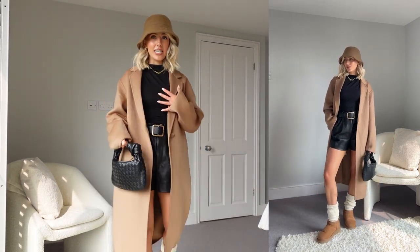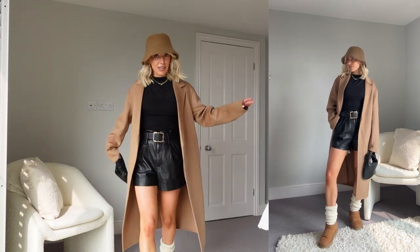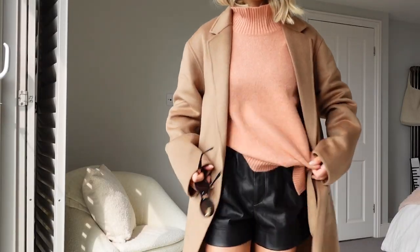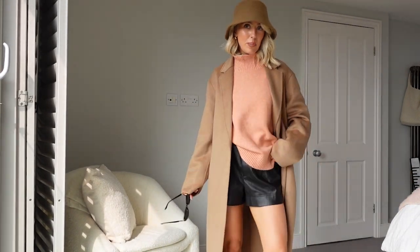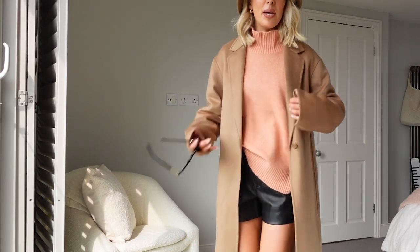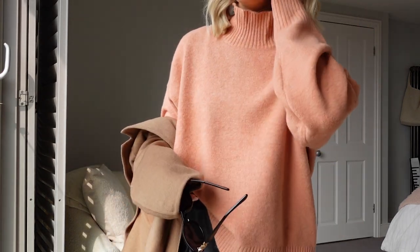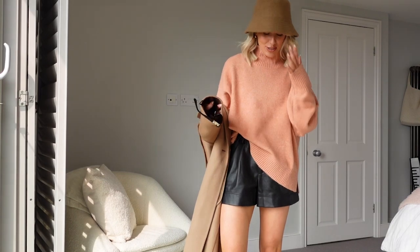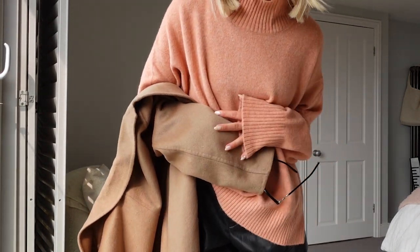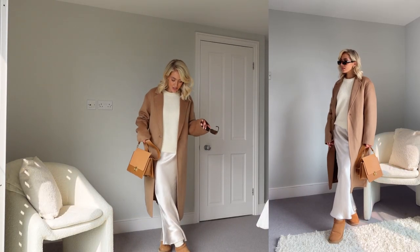Adding tights would help even out the look — I've covered up quite a lot on top so maybe the tights balance it out. I'm really liking this fit — it might be a fave so far. Also, I could add this peach roll neck knit from Uniqlo to brighten up the outfit a little bit more. It's so soft and comes in eight different colors. I love this peachy coral tone and it works so nicely with tans and beiges.